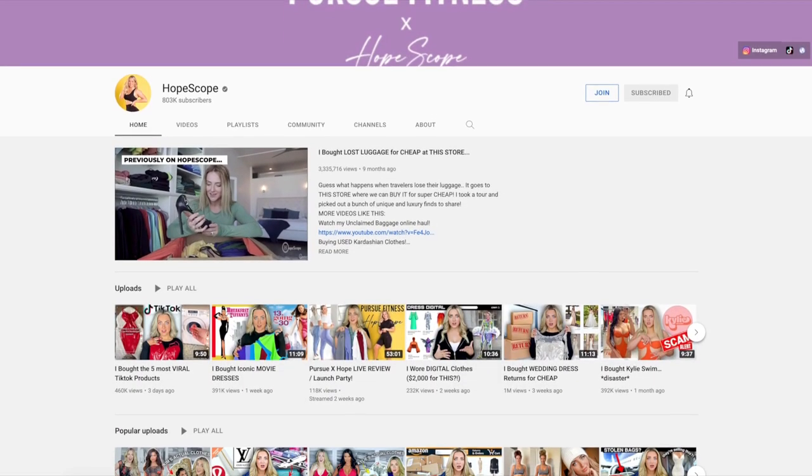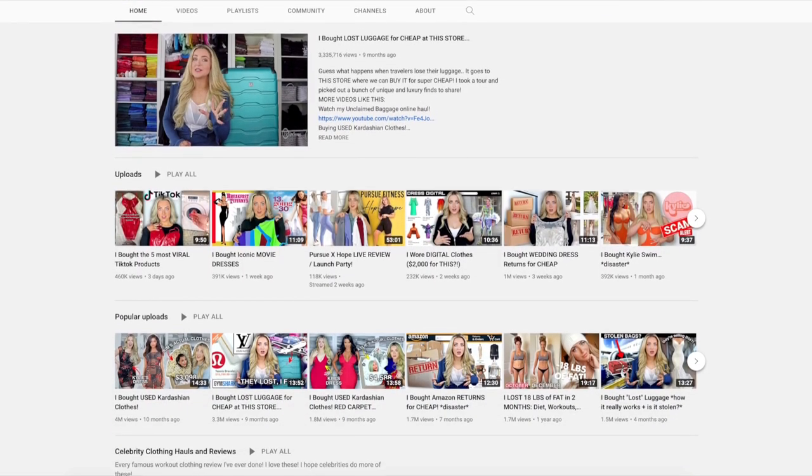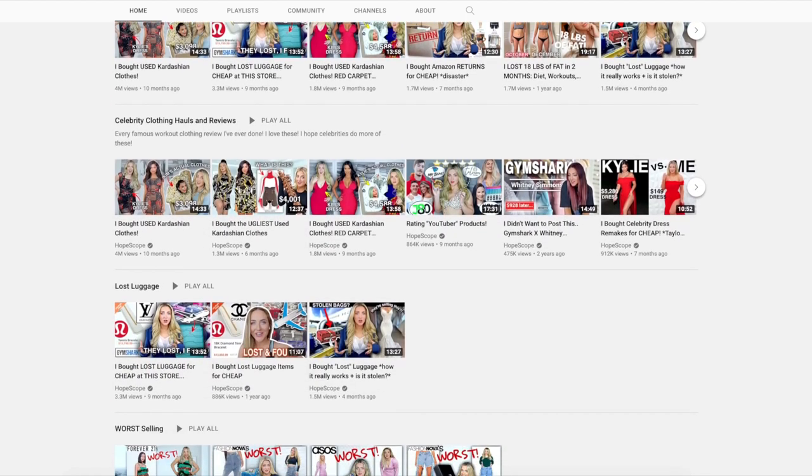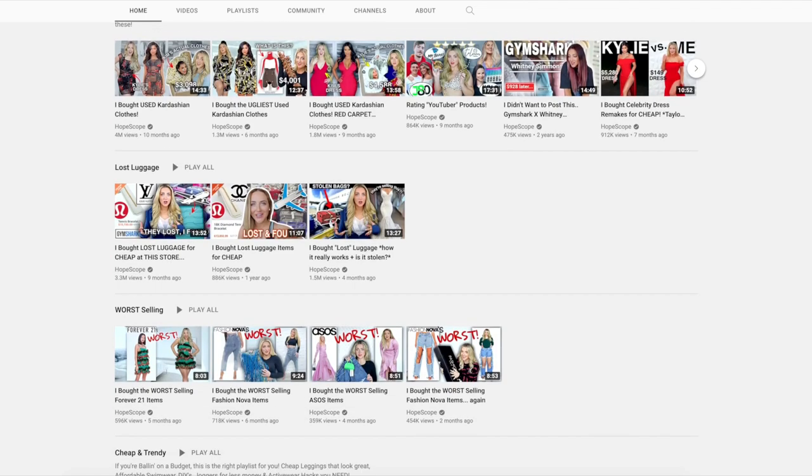I don't really think HopeScope needs an introduction, but in case you are new to this niche — HopeScope, aka The Legging Queen, is a very popular YouTuber, primarily talking activewear. She also does other fashion videos. Her stuff is really fun and creative, so I'll have her channel linked.